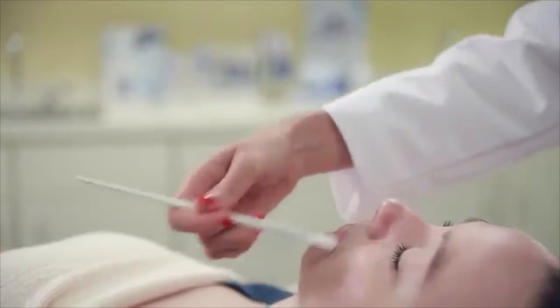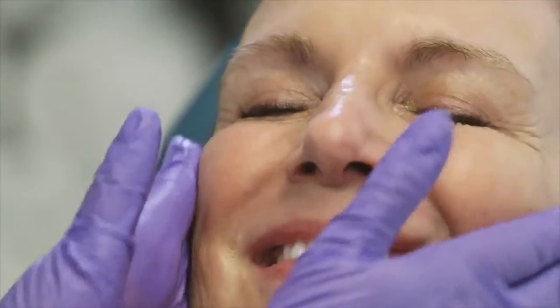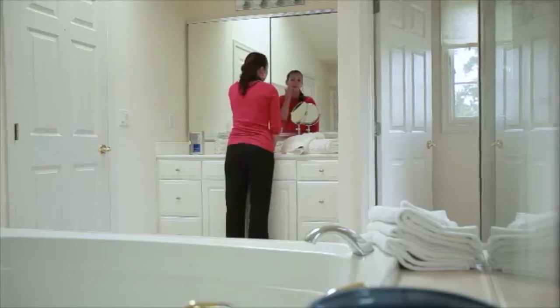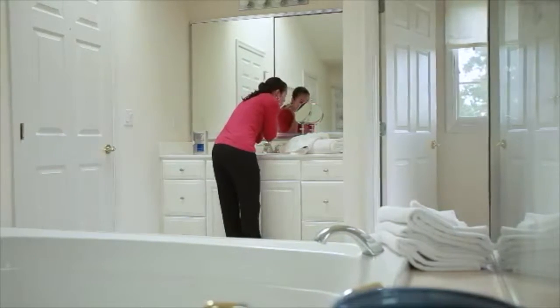The beauty of it is that it's a very fast procedure. It feels like nothing on the skin — there's no tingling, there's no irritation. The patient goes home with the peel on their skin and washes it off either eight hours later or overnight.